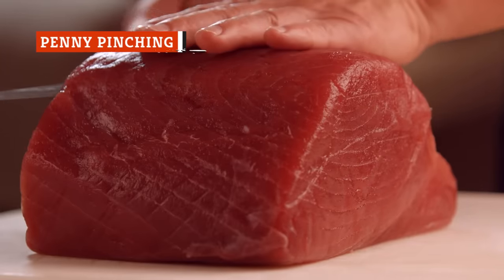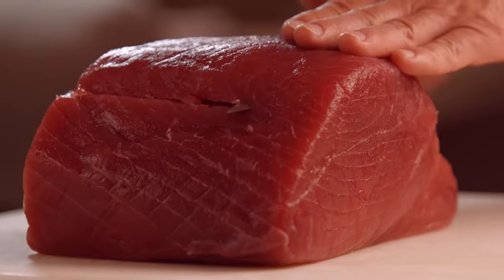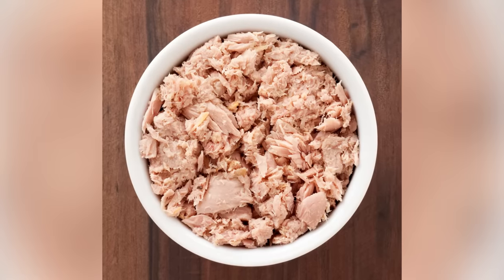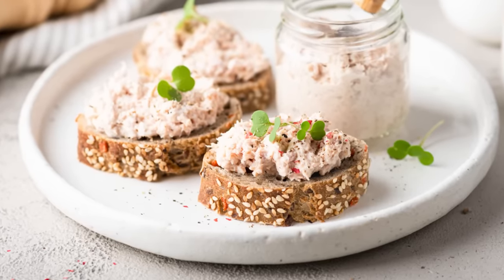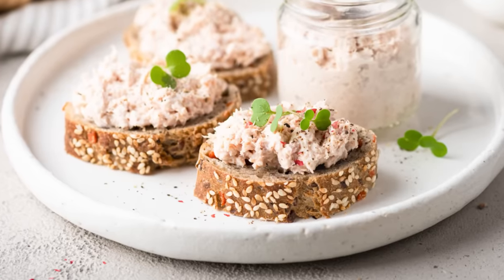Raw fresh tuna can be one of the most expensive fish out there, with bluefin tuna specifically fetching in the hundreds or even thousands of dollars. But when it comes to the canned stuff, there's no getting around it — tuna is a far better deal than salmon. Canned tuna usually costs somewhere around $1.60 to $1.80 per 5-ounce can, with lower-grade tunas fetching as little as $0.80 or $0.90 per can.